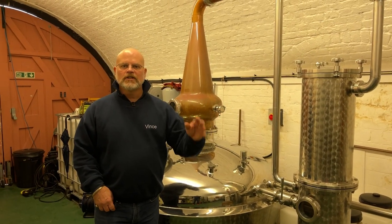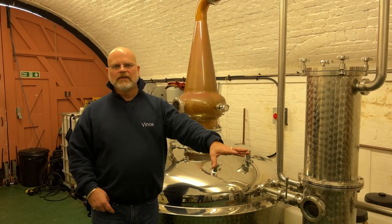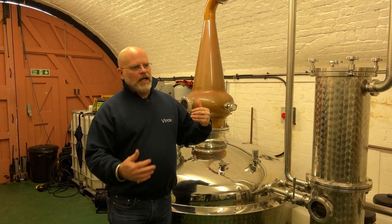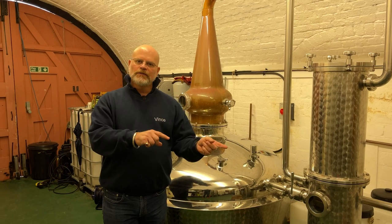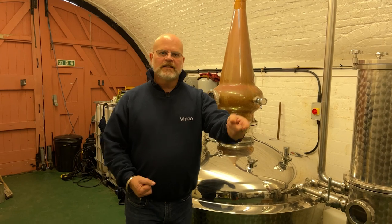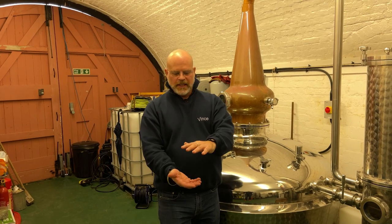A 500-liter run gives us about 130 liters of wash at around 45 to 48% ABV — quite high strength. So when you go for the second distillation, the spirit run, you've already got quite high-strength alcohol, which condenses and becomes higher still. You end up with 76 to 78% ABV spirit — a really good spirit.